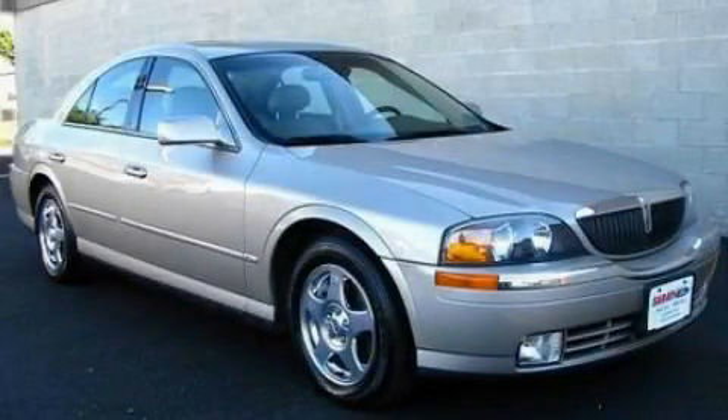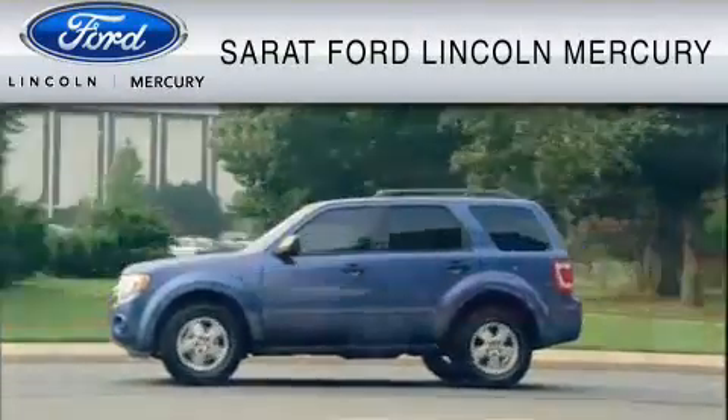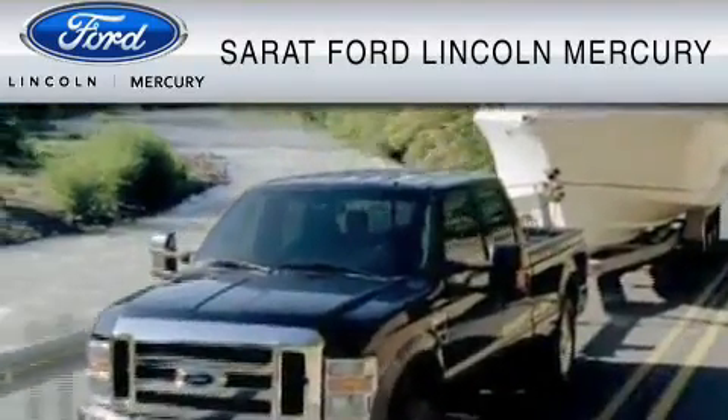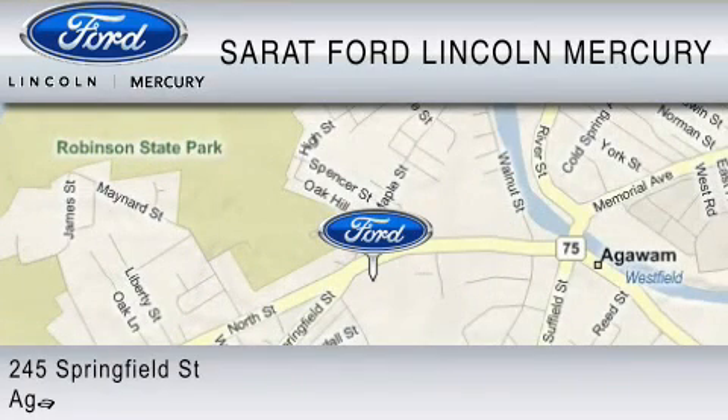Contact us today to schedule your opportunity to see this automobile in person. Sarat Ford Lincoln Mercury has been located at the same location since 1929. We are dedicated to doing everything possible to ensure that the experience you have selecting your vehicle is as pleasant as possible.